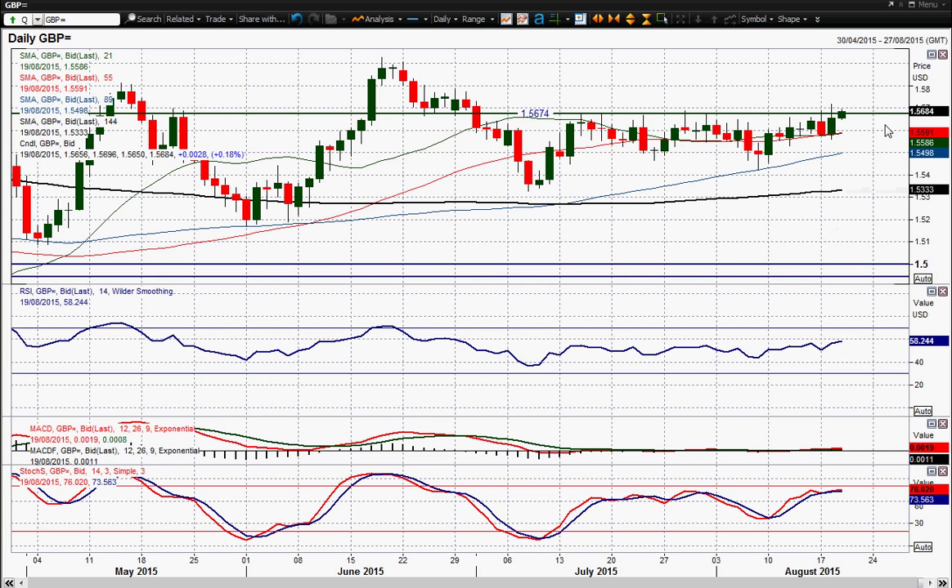That breakout wasn't confirmed yesterday. It could be confirmed today if it sees a close above 156.90, which is what I've seen as the entry limit of this range over the past seven weeks or so.